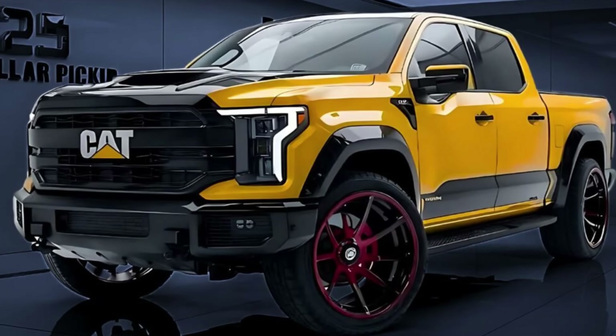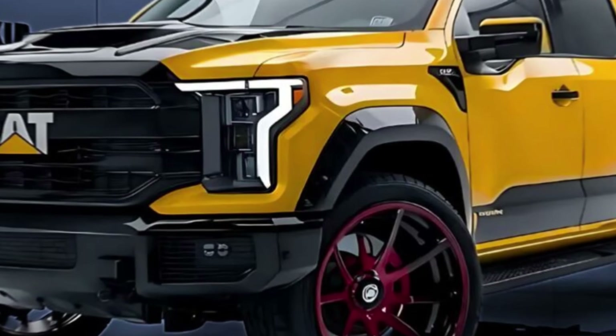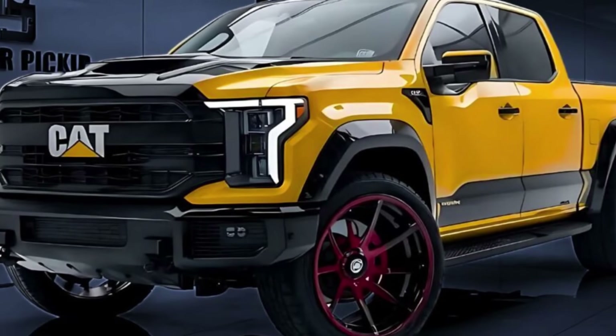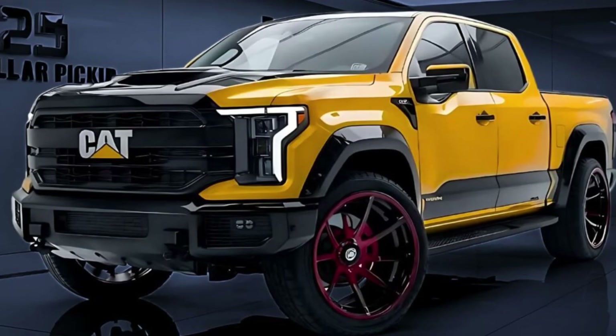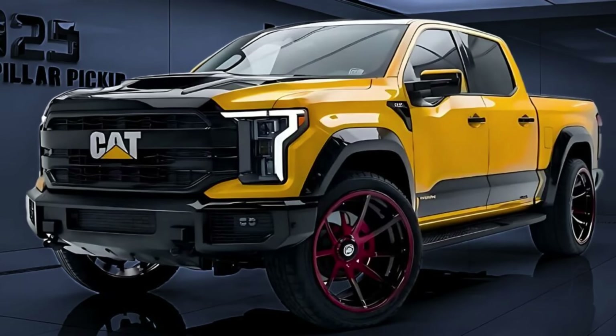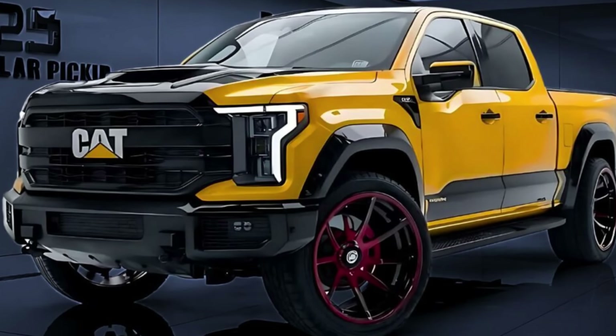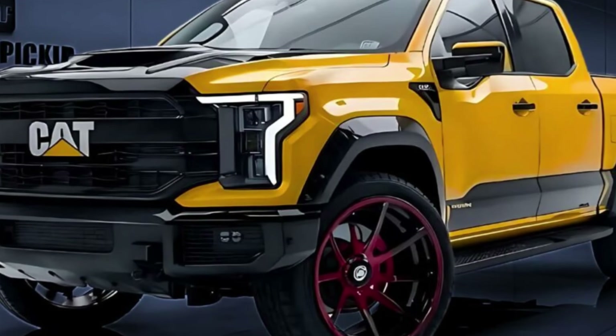The Caterpillar pickup has an AI assistant called CAT — Caterpillar Assistance Technology. It functions similarly to Siri or Alexa, but specifically for your truck. It can respond to voice instructions, manage your schedule, and even anticipate maintenance needs before they become problems. Ask it about your tire pressure and it will tell you your front left tire is 2 psi low and offer to adjust it for you — yes, it can also do that.